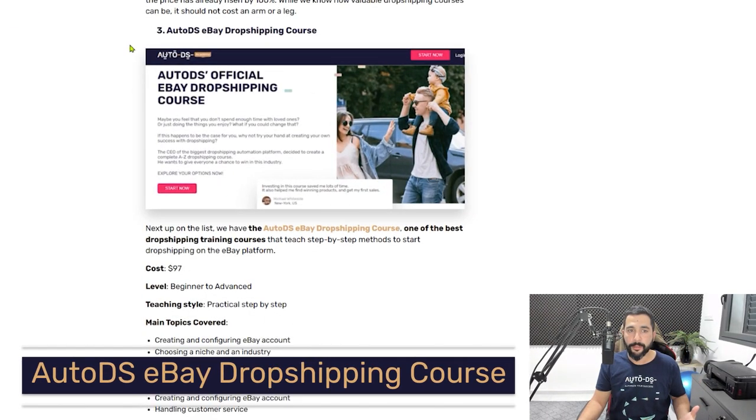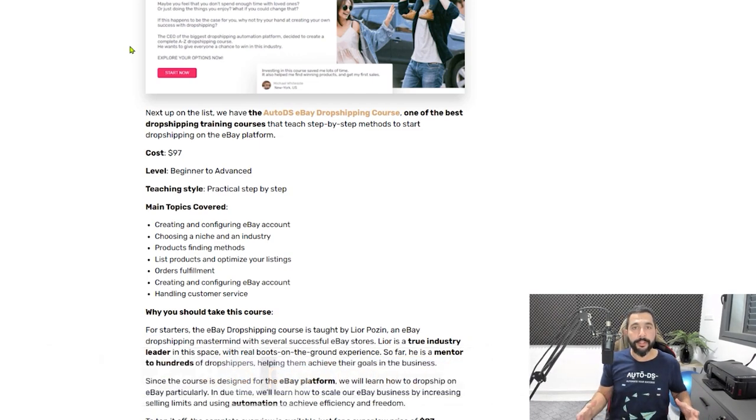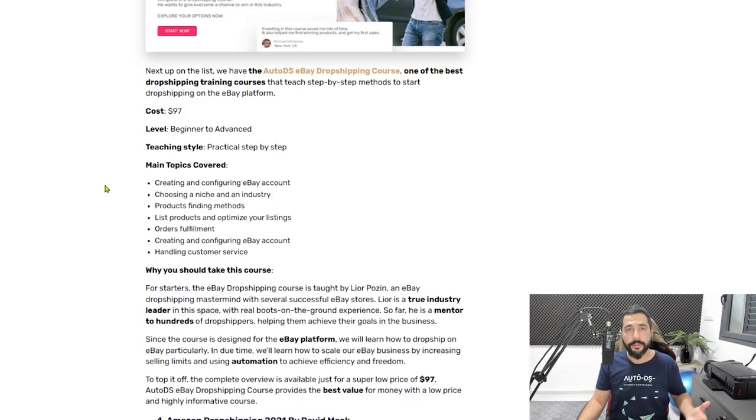The third paid dropshipping course is the AutoDS eBay Dropshipping Course. Our CEO, Lior Pozen, has worked really hard on this course to deliver everything on how to start dropshipping successfully on eBay. The cost is only $97 — not a high price — and it's an entry-level course to get started on eBay. You'll learn all the ins and outs from day one: creating and configuring your eBay account, choosing your niche, product-finding methods, listing products and optimizing your listings, and fulfilling orders. Besides being AutoDS's CEO, Lior Pozen runs and manages several eBay dropshipping stores simultaneously and has been doing so for years, making him an excellent person to learn from.